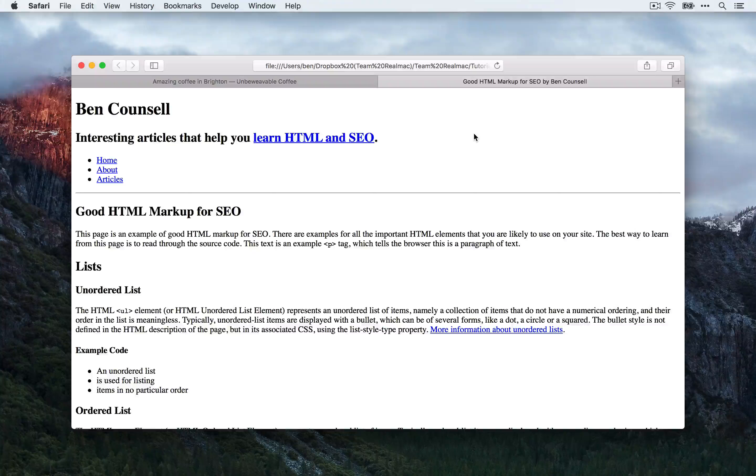What I've set up here is an HTML page that demonstrates some good markup for SEO. This is a fictional site for myself where I write about HTML and SEO. Let's have a quick look through here and see why this page has some good markup and how we could apply that to our RapidWeaver site.